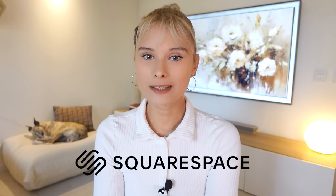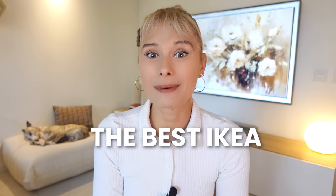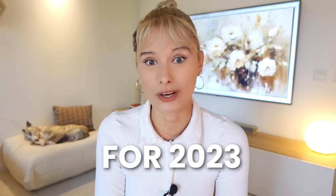This video is sponsored by Squarespace, the best place to go if you want to create your space online. The new IKEA Christmas collection is finally here, and there are so many new holiday finds you just have to see. So today we're going to the best IKEA Christmas finds for 2023.